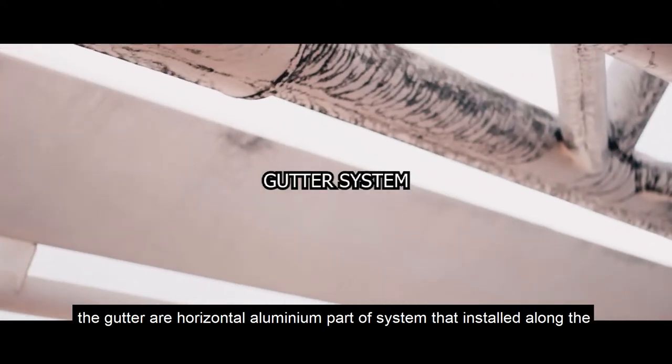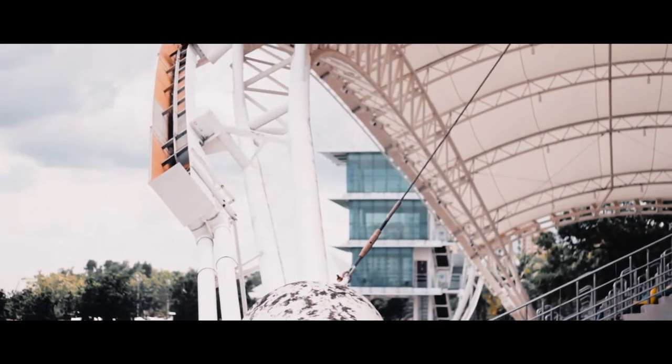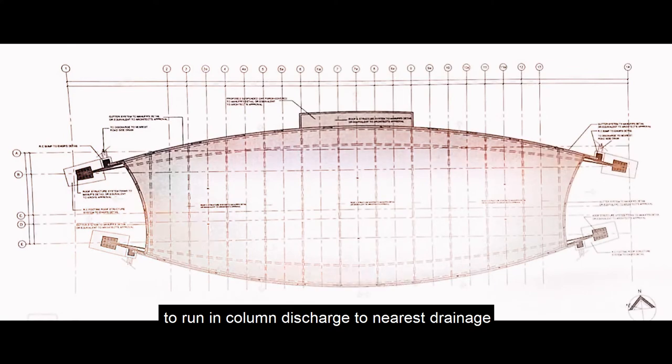This building also has a gutter system — a horizontal aluminium gutter installed along the edges of the tensile structure. The edge of the gutter connects to a 200mm rainwater downpipe, which runs through the column and discharges to the nearest drainage.